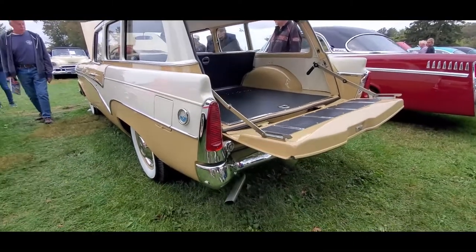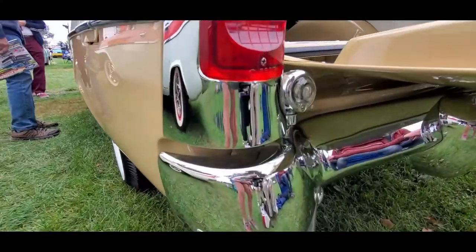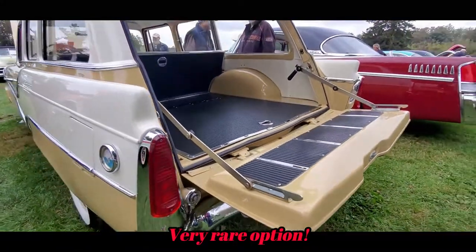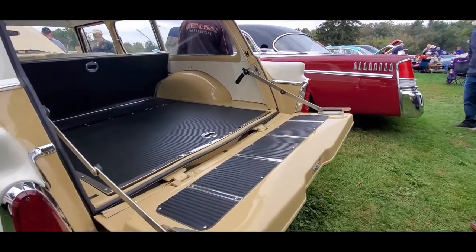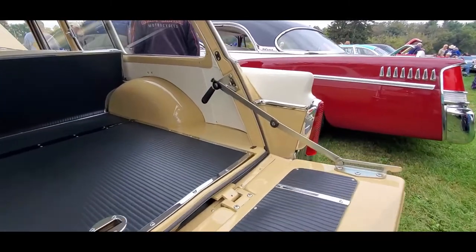Studebaker knew how to really spread their dollar. I like the backup lights over there. This is unusual as a President, isn't it? I've never seen a President wagon before.